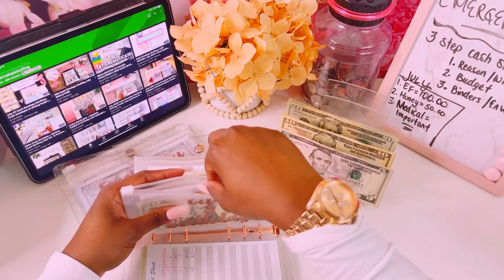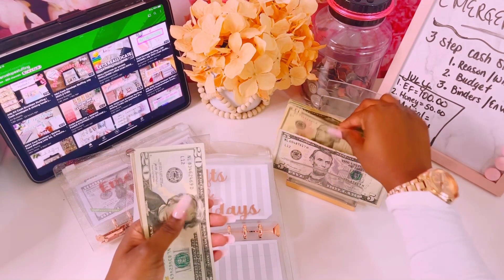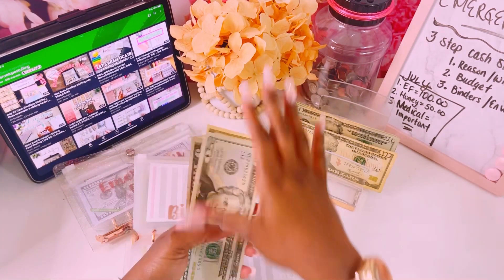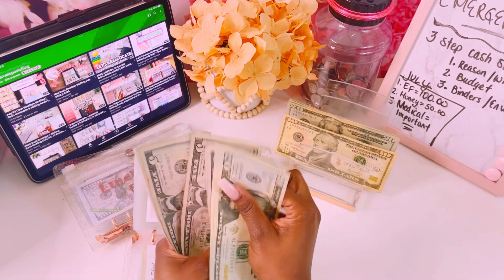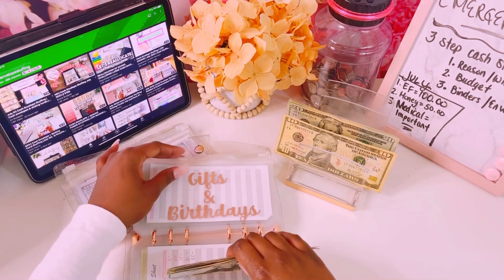Gifts and birthdays gets its weekly $15 — a $10 and a $5. So gifts and birthdays now has $105 total.